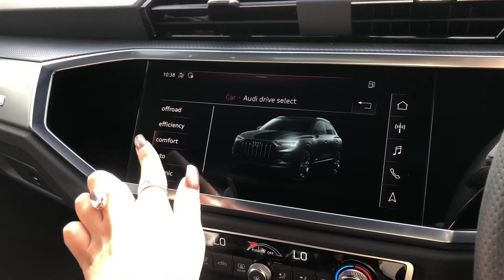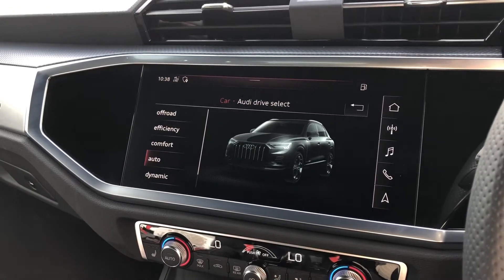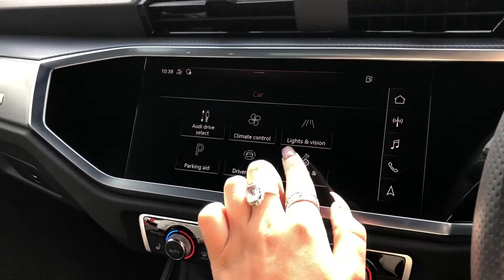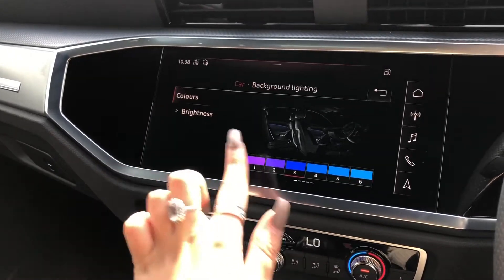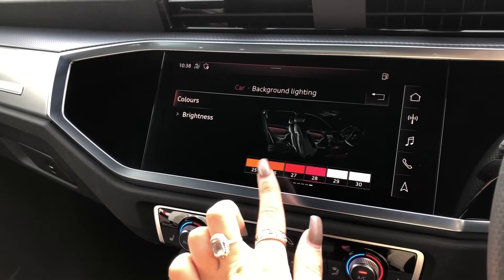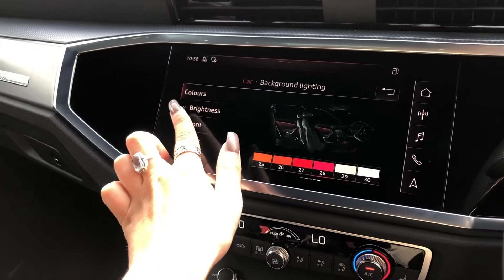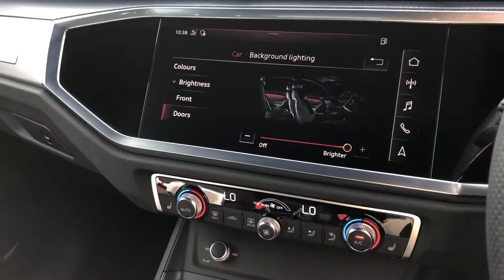We also have Audi drive select which allows the driver to put the car into any mode they would like — for example dynamic for a sportier drive, or efficiency if you're going on a longer drive and want to save some fuel. We also have the LED interior lighting pack which you can choose from 30 different colours, allowing the driver to really set the mood of the car on every journey. You can also decrease and increase the brightness.